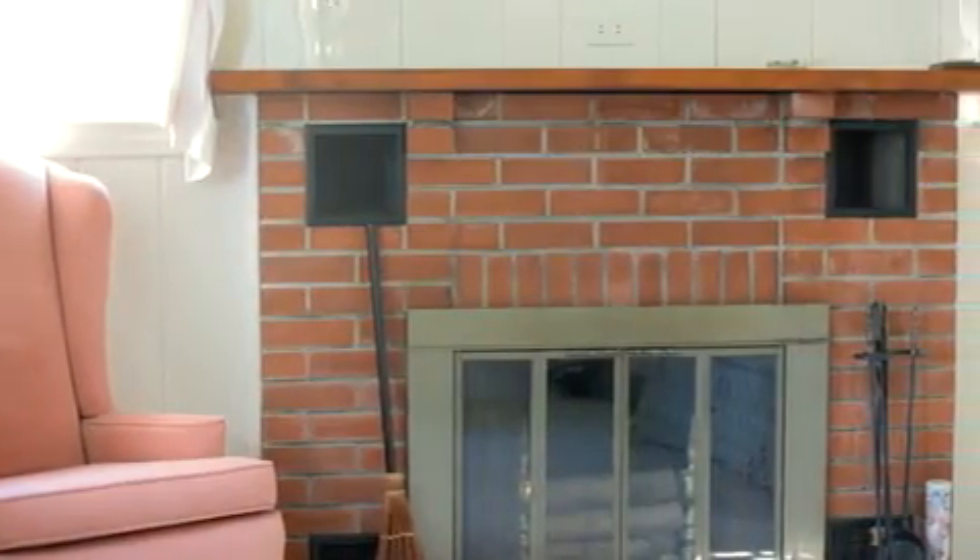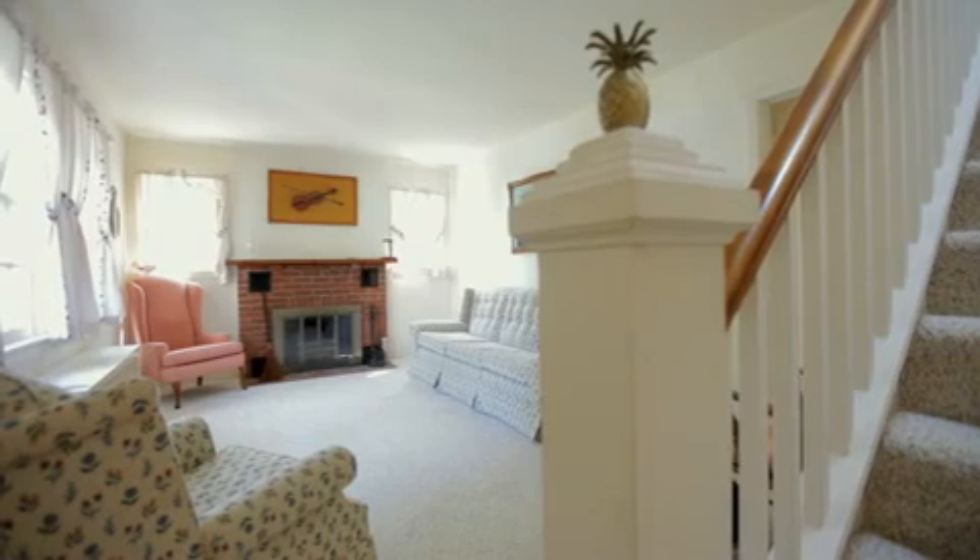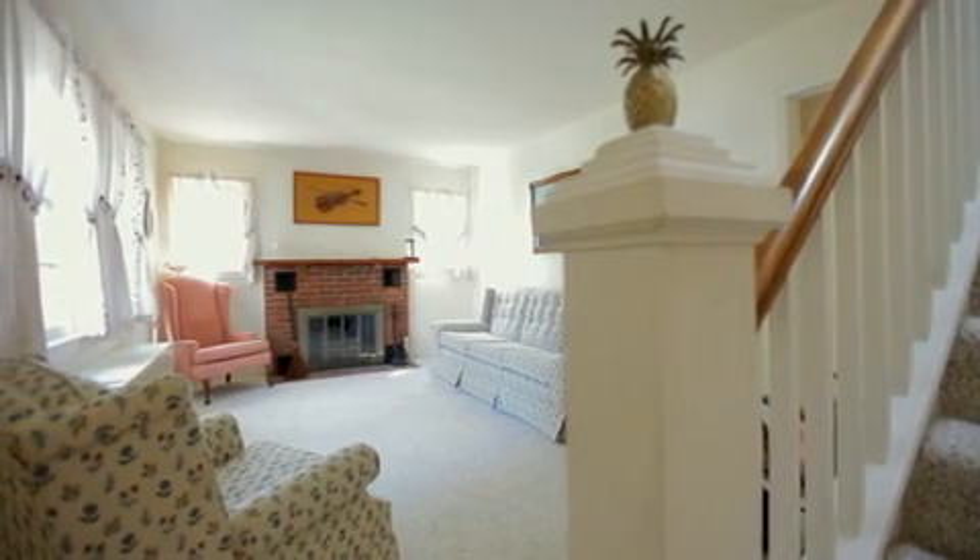You'll find that the home has been very meticulously maintained, and part of that reason is because it's been in the same family for generations. Despite being built in 1947, this house has fantastic bones.